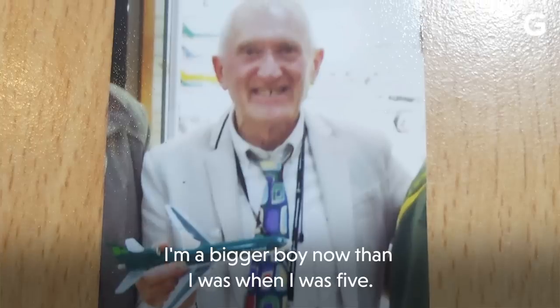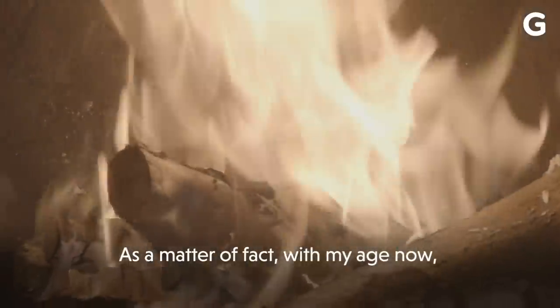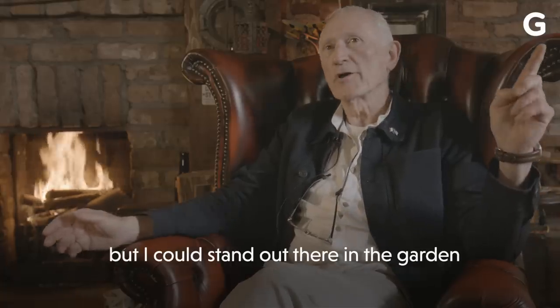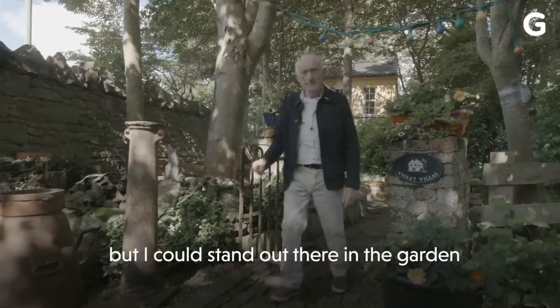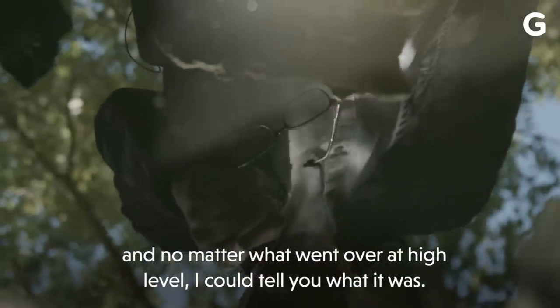I'm a bigger boy now than I was when I was five, but I never stopped getting a buzz. As a matter of fact, with my age now, my sight wouldn't be brilliant or anything like it. But I could stand out there in the garden and no matter what went over at high level, I could tell you what it was.